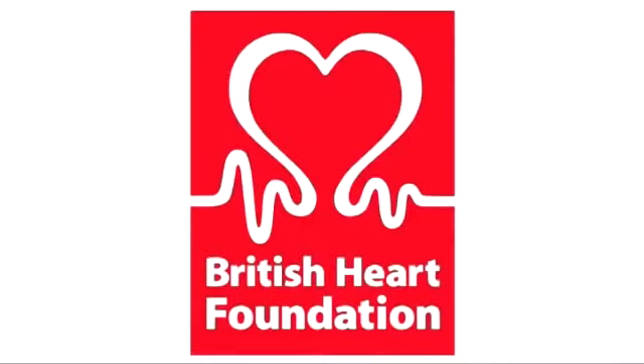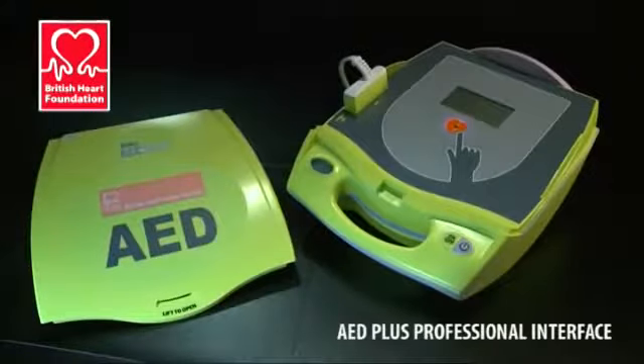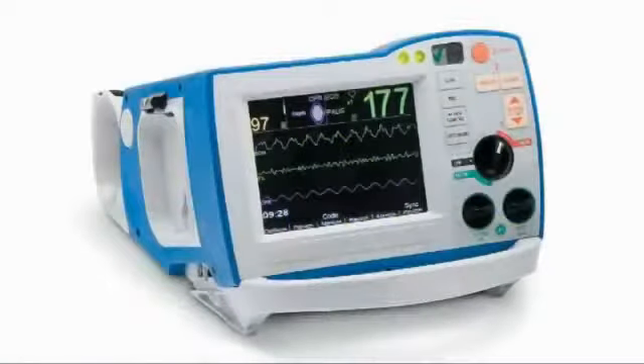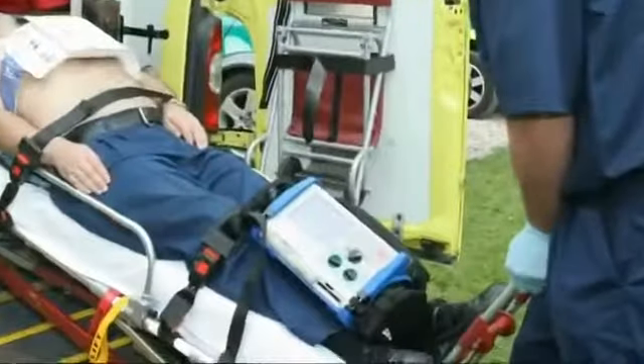The British Heart Foundation has selected the AED Plus as their AED of choice for their community first responder program. Zoll designs and manufactures a range of superior resuscitation products and is the preferred supplier for many hospitals and emergency services around the world.